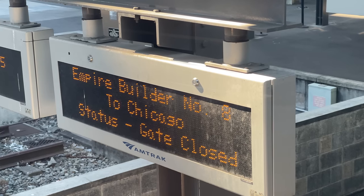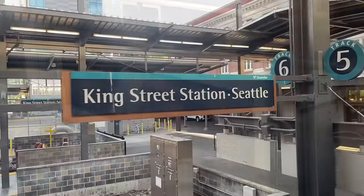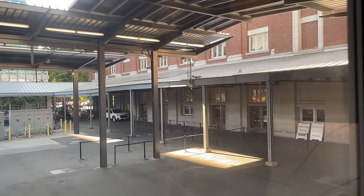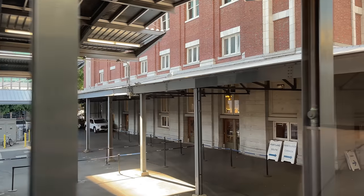The sign beside us indicates our train is ready for departure. Our ALC-42 powers up, beginning our 2,200-mile adventure on board Amtrak's most iconic train. Leaving King Street Station, we're immediately plunged into darkness. The first few miles take us north to Everett, our train passing beneath downtown Seattle to reach the northern side of the Puget Sound.